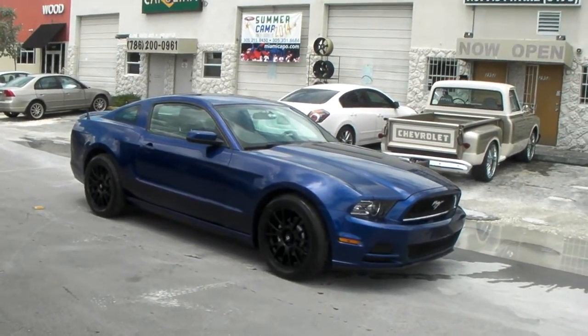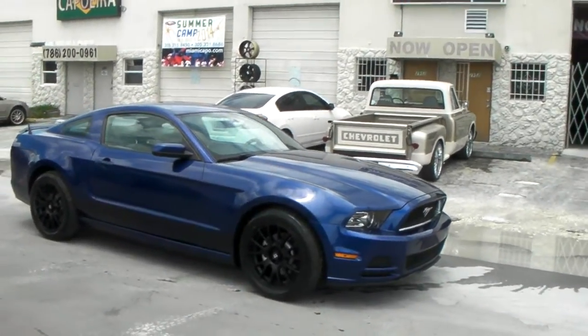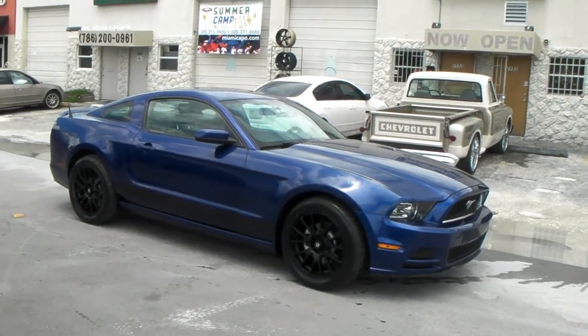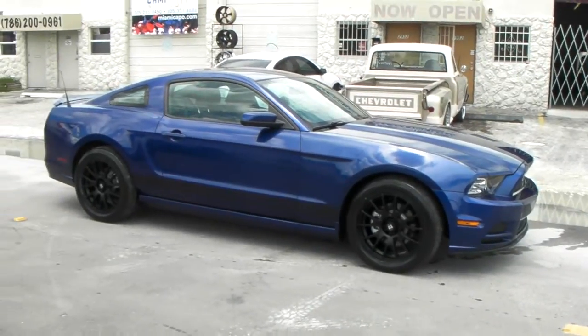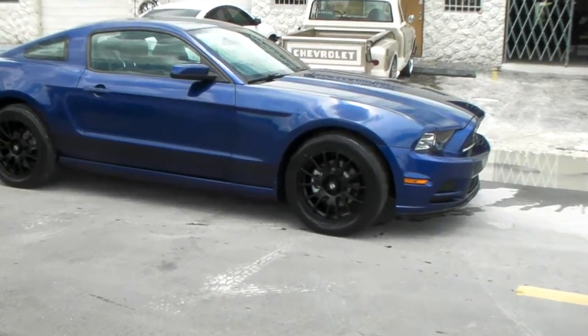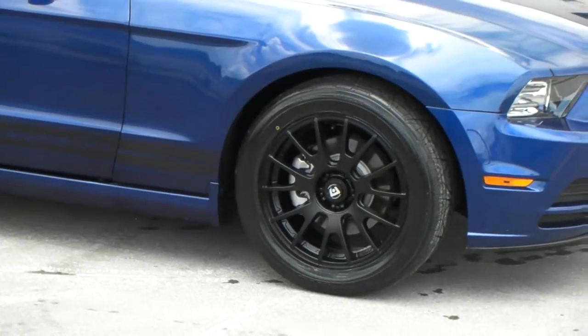It's your boy KB from Dublin Tires TV at DublinTires.com. Tires and wheels are shipped to your door. Right here we're looking at a 2013 Ford Mustang. Got the 18-inch Motegi MR118 — mad style wheel. Looks great on this vehicle.